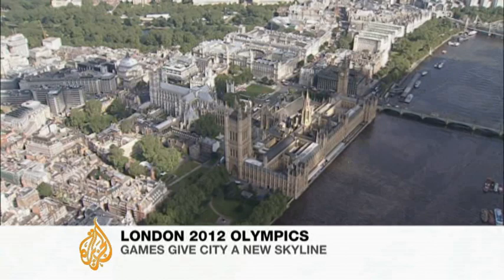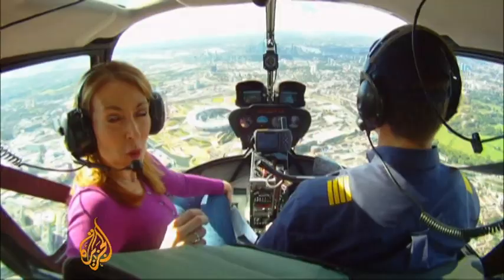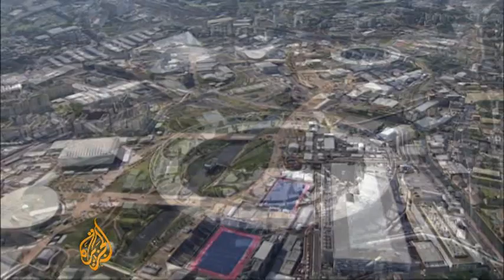London already had one of the world's most recognisable skylines, but after seven years of Olympic construction, parts of the capital now have some brand new landmarks. A key part of London's bid was its promise to renovate a run-down industrial area in the east of the city. And this is the result — the Olympic Park, the heart of the Games.